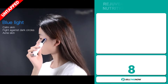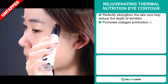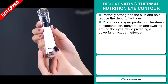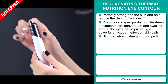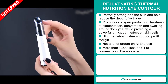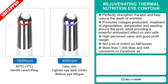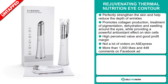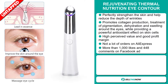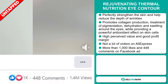Our next product is the rejuvenating thermal nutrition eye contour. This perfectly strengthens the skin and helps reduce the depth of wrinkles. It promotes collagen production, treatment of pigmentation, dehydration, and swelling around the eyes, while providing a powerful antioxidant effect on skin cells. This item has a high perceived value and will give you a good profit margin. We also think it has a lot of untapped potential — so far there haven't been many orders on AliExpress, so you could definitely take advantage of this. The Facebook ad has more than 1,000 likes and 448 comments.